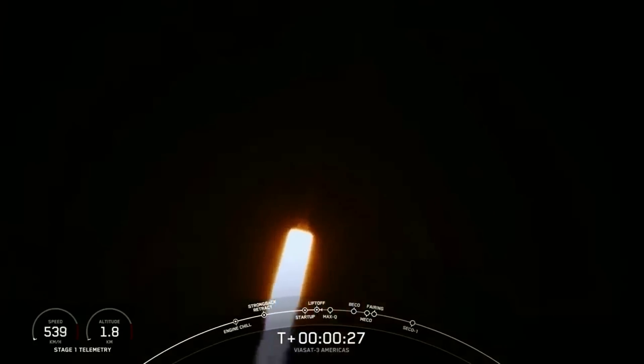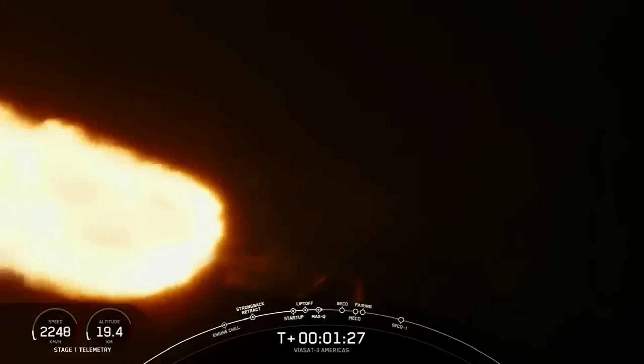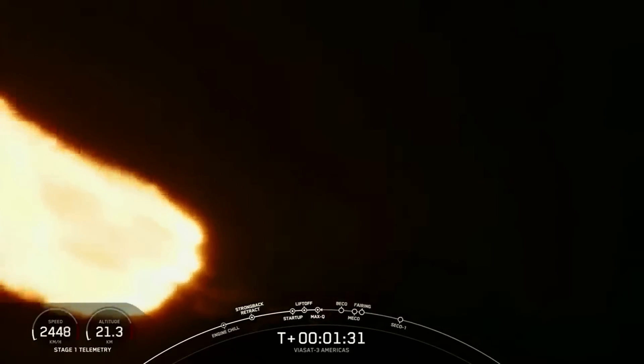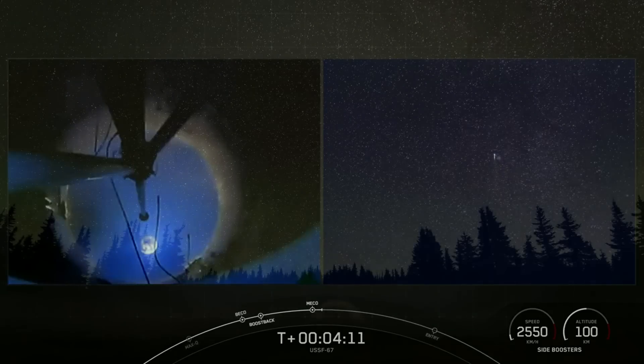Falcon Heavy just launched again, but this time without a single grid fin or landing gear. This was because of the payload requirements and destination, which forced Falcon Heavy to use every bit of power and performance available. We will have to wait and see how it progresses and the impact it has on the space industry. Thank you very much for watching.